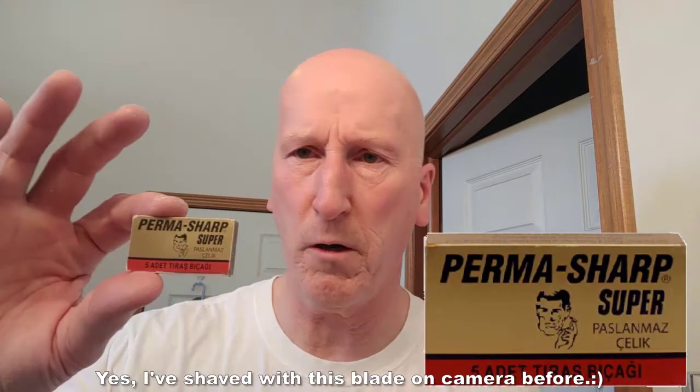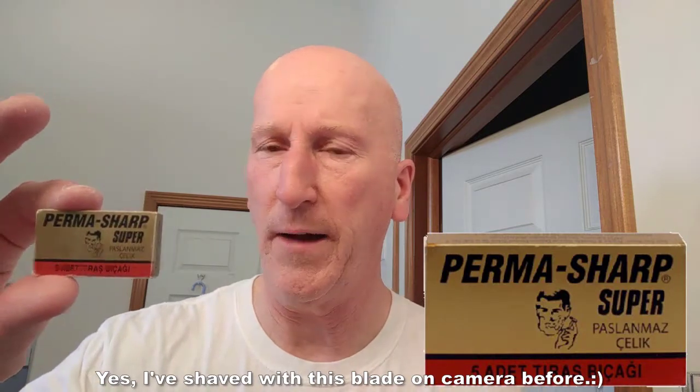My blade of choice is something I don't think I've used on camera before: Permasharp. I haven't used them in quite some time because I don't have very many of them, but we're going to use one today. I'm going to finish it off with Avon Wild Country Splash — brand new. It was available for a limited time. I bought it a couple weeks ago — bought three bottles of it. Already, it's no longer available.